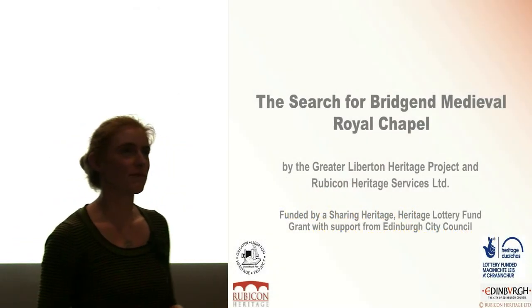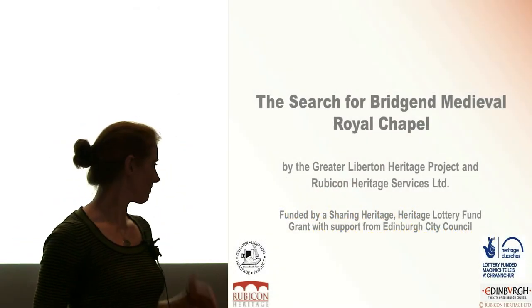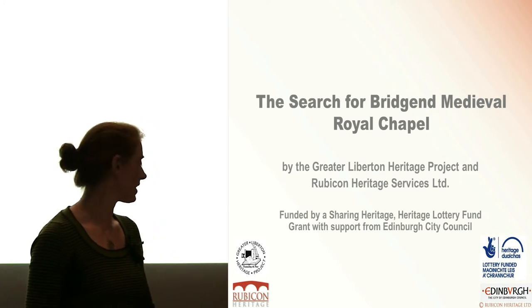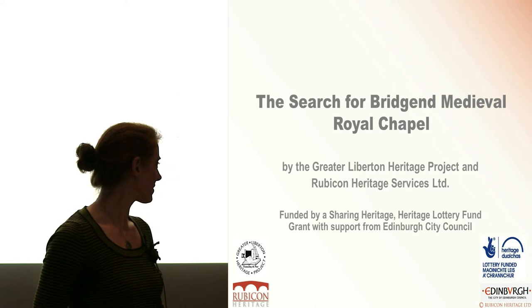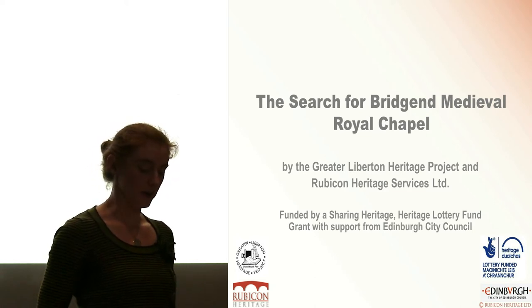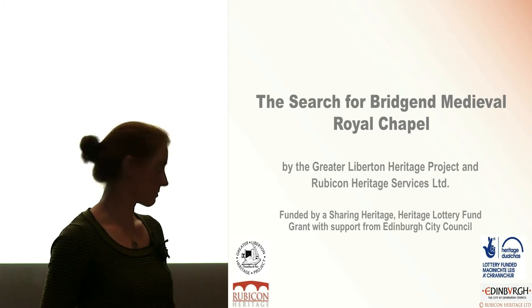Good morning, everyone. I'm Louise Dacre from Rubicon Heritage. We're a commercial archaeology company. And my colleague, Margaret Collingwood, is a member of a local history group, the Greater Libertine Heritage Project.